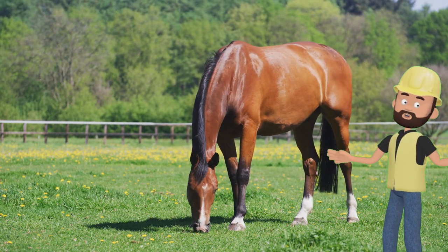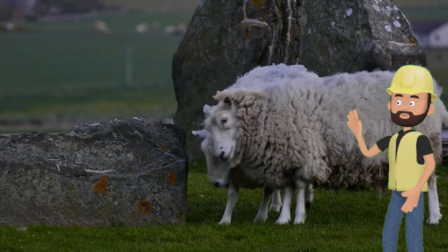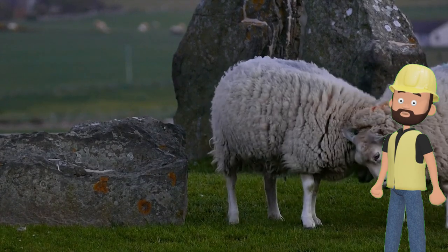Finally, we have the fluffy sheep. Sheep have soft wool that's used to make warm clothes. Sheep say bah! Can you say that? Bah!